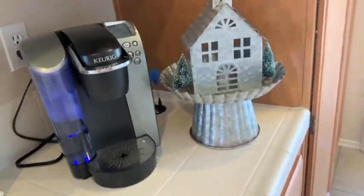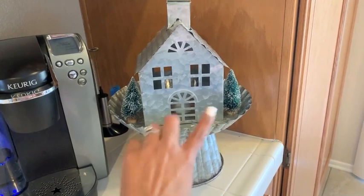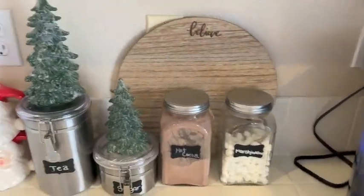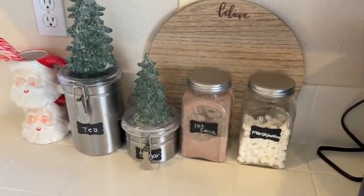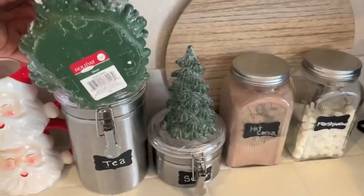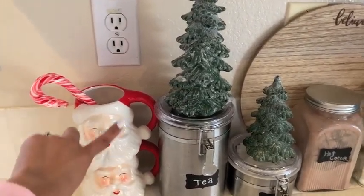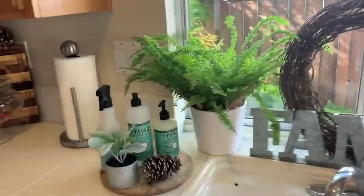Over near my coffee and tea station I have a little tin house from Hobby Lobby for about five bucks, a little tin tray also from Hobby Lobby, and some Target Dollar Spot bottle brush trees. There's a 'Believe' sign from the Target Dollar Spot, some tins from the Target Dollar Spot with marshmallows and cocoa in them, and tins from HomeGoods with little trees I've had for over eight years from Michael's — never even took off the tags. I picked up some little Santa mugs from Target and threw some candy canes in there.